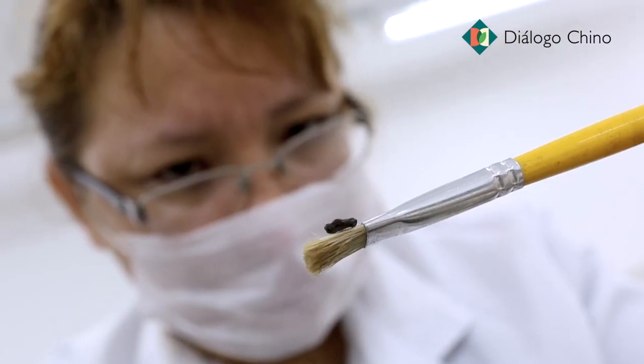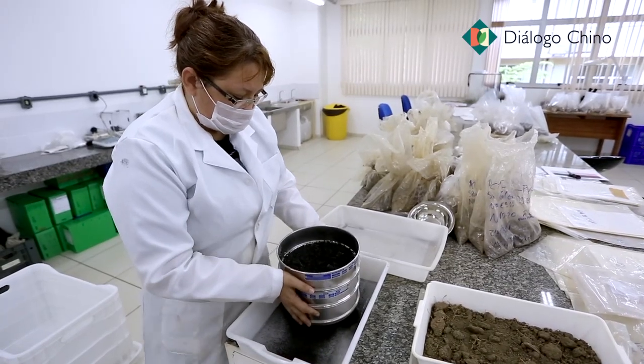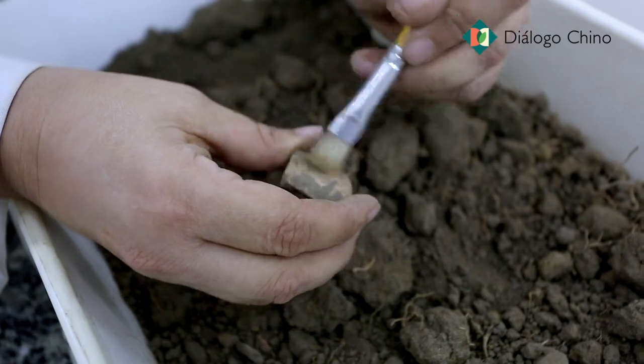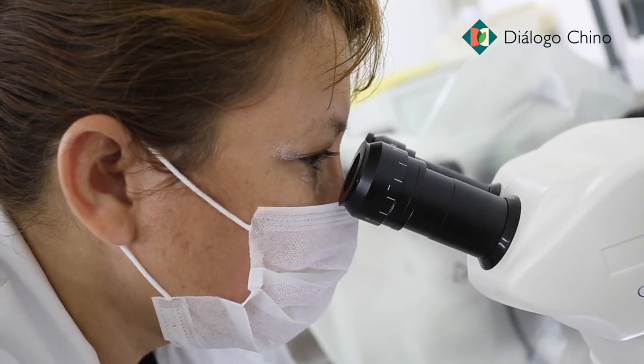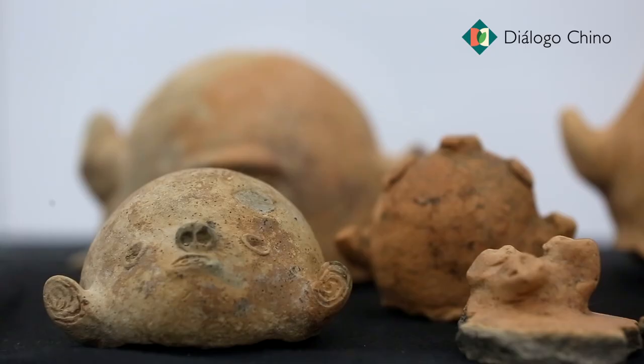E aí encontrando, você tem todo um processo de identificação. O primeiro procedimento é olhar manualmente para ver se você identifica algum material. Aí tem os processos de higienização, de curadoria, de restauro.